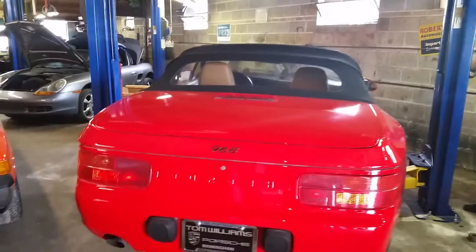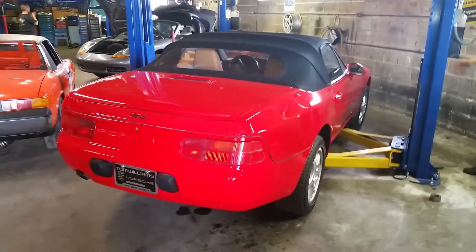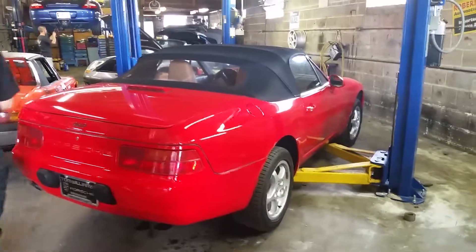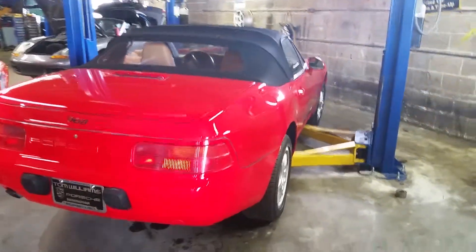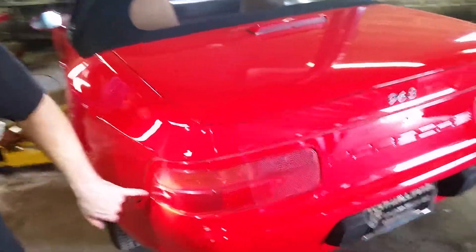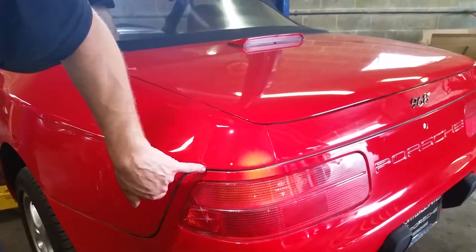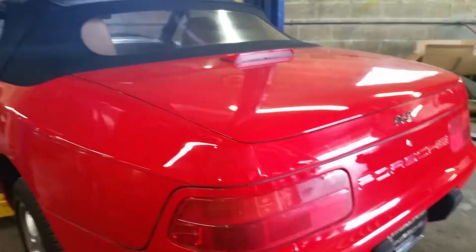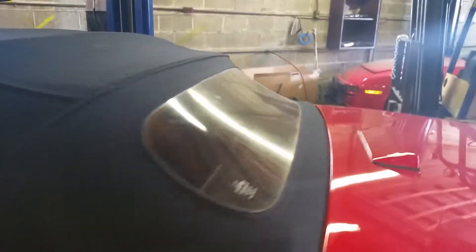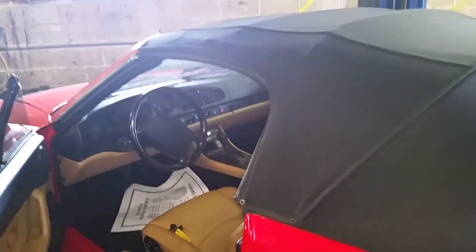All the lights work, AC blows full, the interior is good, windows work, radio works. It does have a small contact point here — looks like somebody may have bumped it in a parking lot or backed into something — so there's a little scratch right there on the tail light, and a little crack right on the overlay for the convertible. Notice the back window — how clean and clear it is.